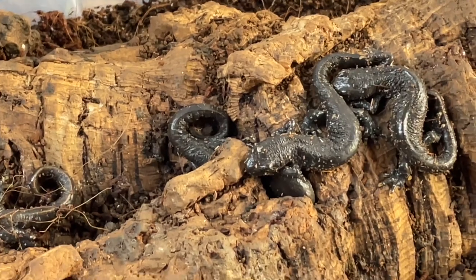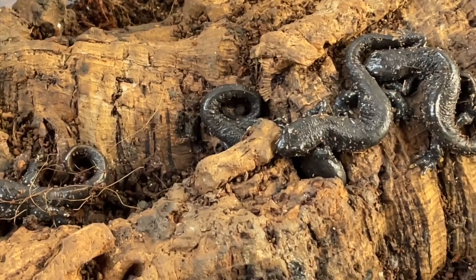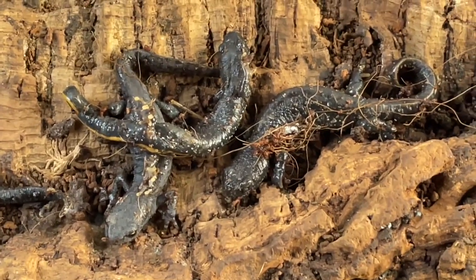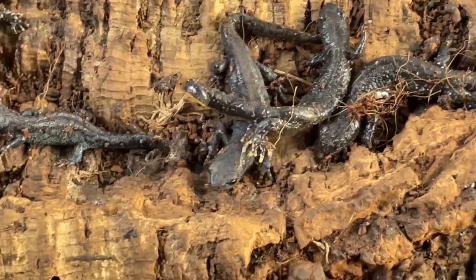Something very different: juvenile Great Crested Newts, bred here by myself from snail lines that have been in captivity pre the 1982 Wildlife and Countryside Act, generation upon generation. Also in here we have a couple of Alpine Newts.